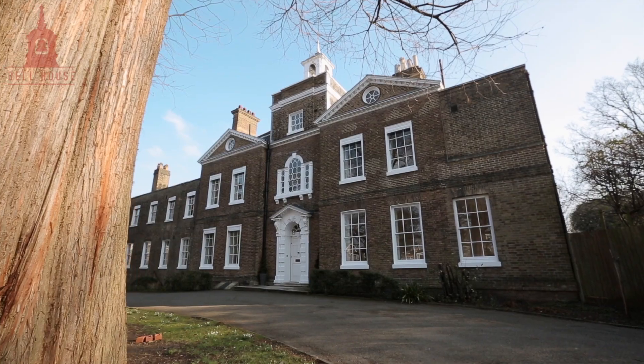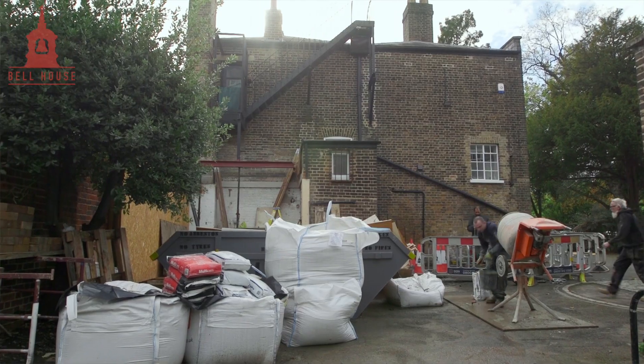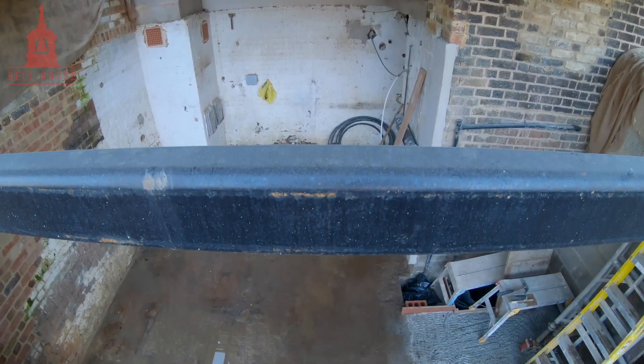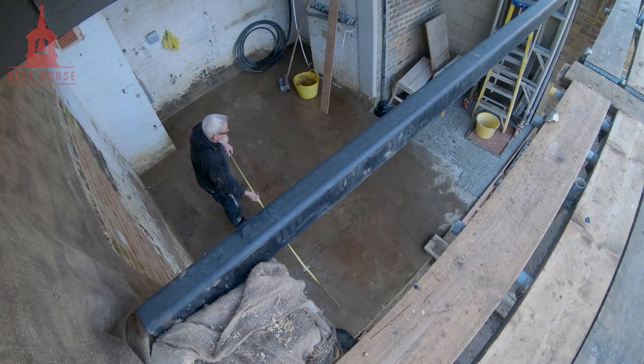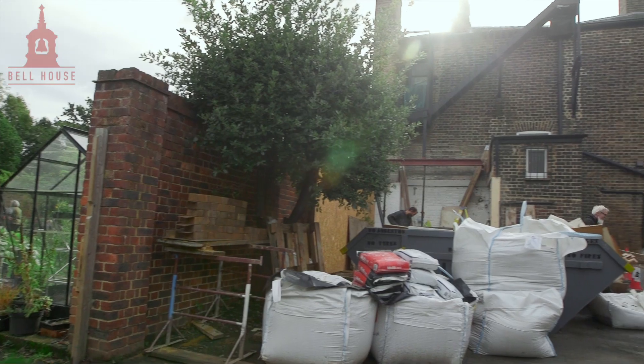I'm Ed Burgess from Burgess Architects. We're looking after all of the repair maintenance work at Bell House as well as some exciting new projects. When the charity took on the building, all of the heating was provided by some rather ancient boilers that had been installed in the 1970s. So we were looking at ways to generate the heat and hot water needed in the house in a cleaner and less energy intensive way.